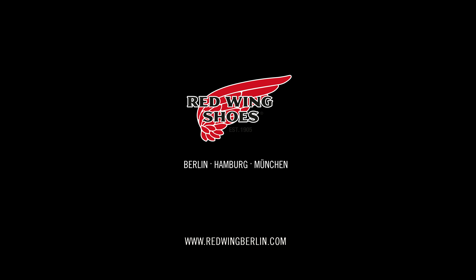Lastly, this shoe, like all the shoes in our Red Wing Heritage collection, is still being manufactured in Red Wing, Minnesota, USA.